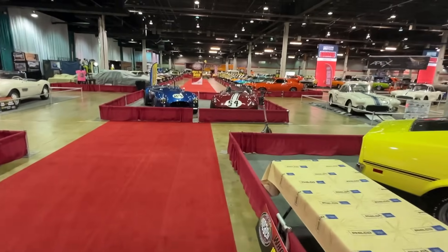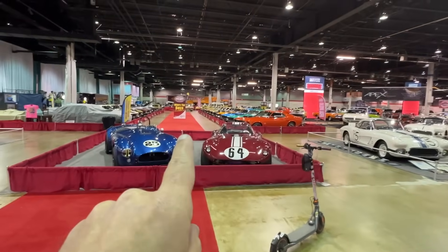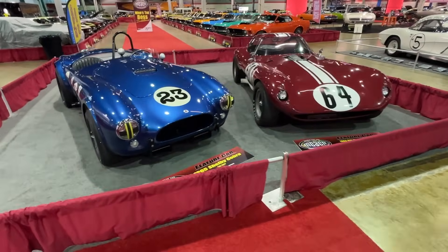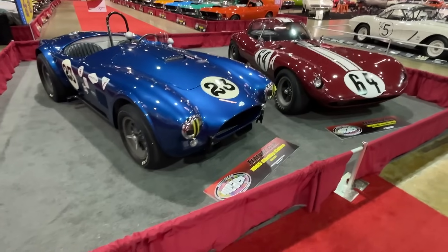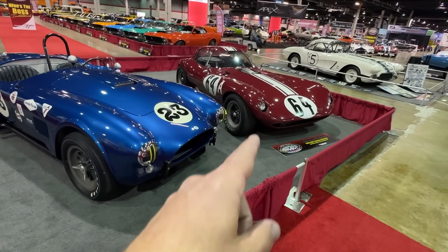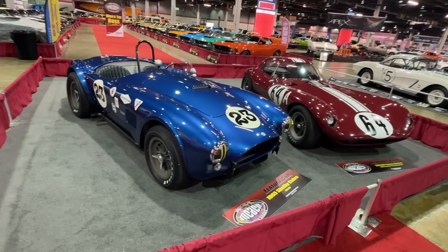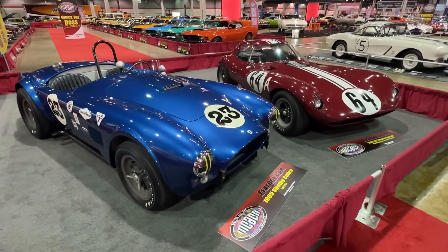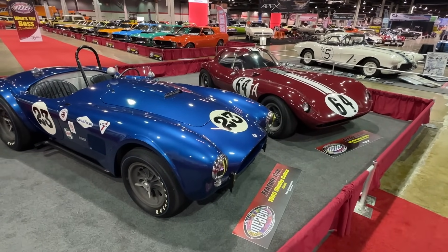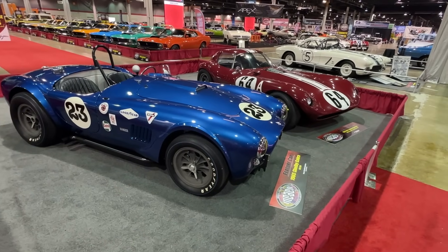Speaking of Bosses, the big display when you walk in the door is called Who's the Boss Invitational. We're also greeted by a display called Cobra versus Cheetah. The Cheetah was a Chevrolet-powered sport race car, similar to the Cobra. These things raced against each other at SCCA and different events back in the day. This one's cool — it's fuel-injected. Neat to see these two poised next to each other.